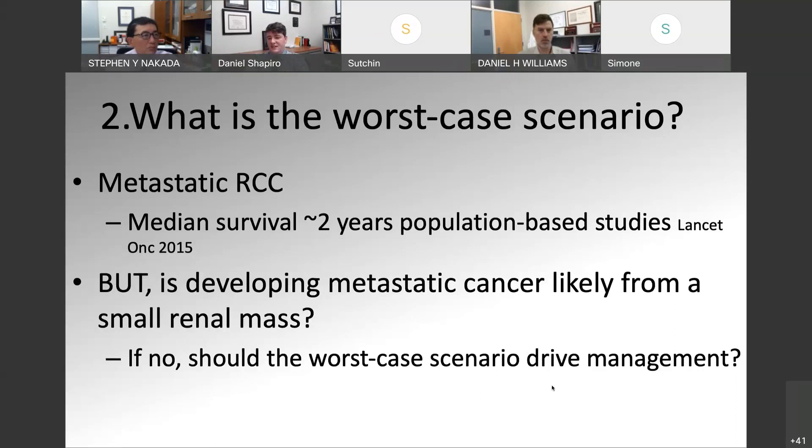If we decide this is renal cell carcinoma, what's the worst-case scenario for this small RCC? Obviously we worry about the patient developing metastatic disease. Metastatic renal cell carcinoma is still a very devastating disease — the median survival is about two years even with our best therapies. This is probably getting better now that we have more advanced immunotherapy-based regimens, but we haven't seen a dramatic increase in overall survival yet. We've only started treating patients with immunotherapies over the last five years, so we may see some increase in the median overall survival.